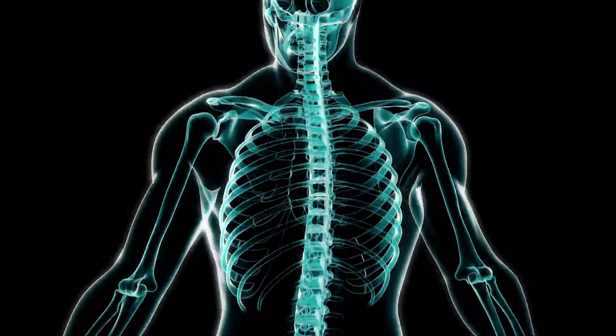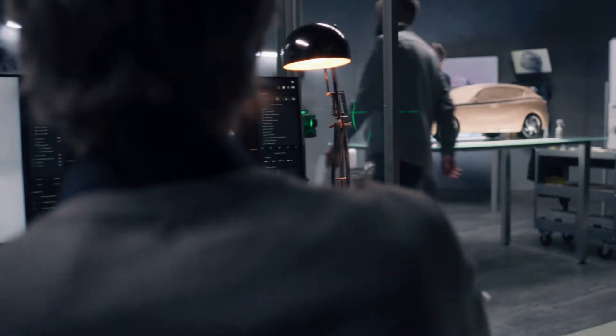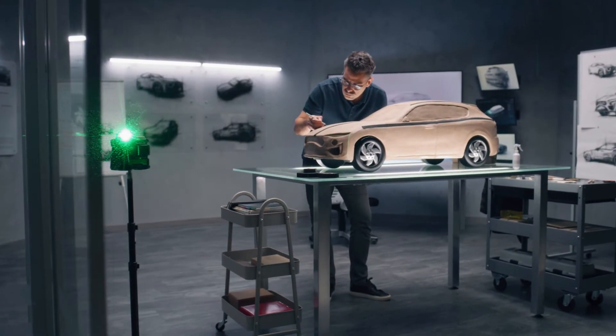From aerospace through medical, electrical, to automotive — it will find applications in every sector.